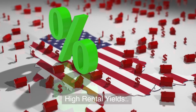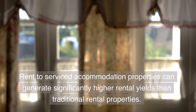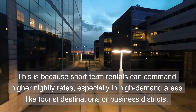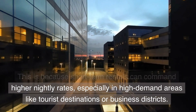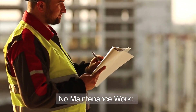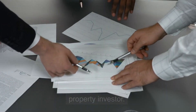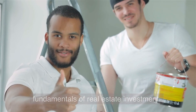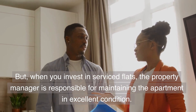High rental yields are another advantage. Rent-to-Serviced Accommodation properties can generate significantly higher rental yields than traditional rental properties, because short-term rentals can command higher nightly rates, especially in high-demand areas like tourist destinations or business districts. Additionally, permanent maintenance is the largest expense for a property investor, but when you invest in serviced flats, the property manager is responsible for maintaining the apartment in excellent condition.